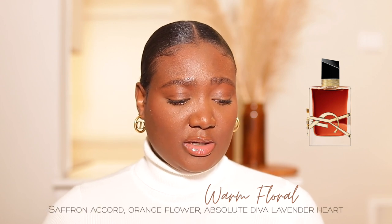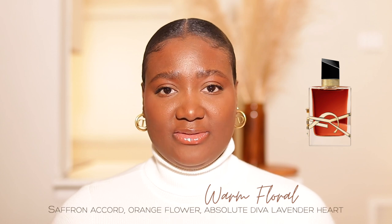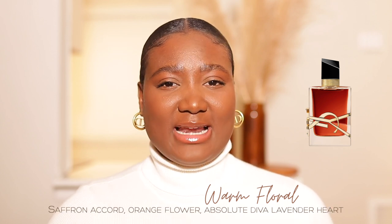This one works perfectly. I don't really like it alone — I think wearing it alone will have to grow on me. In just a minute I'm going to share which perfume I like to mix it with. But first, let's get into the notes. Libre Le Parfait is categorized as a warm, floral perfume. The key notes are Saffron Accord, Orange Flower, and Absolute Diva Lavender Heart. I was a little nervous about the lavender note because usually lavender does not mesh well with my body chemistry, but here it's just beautiful.